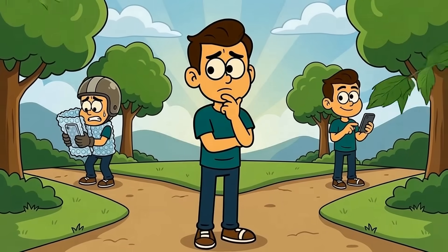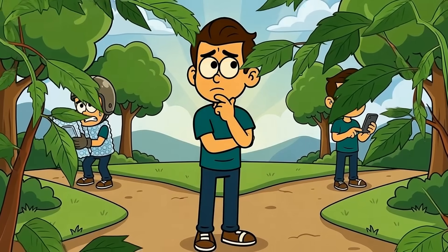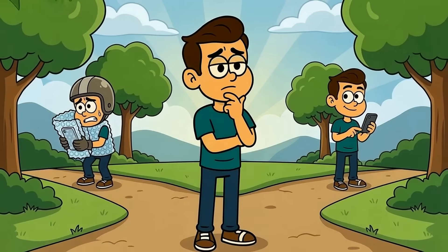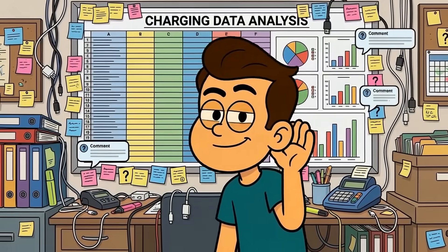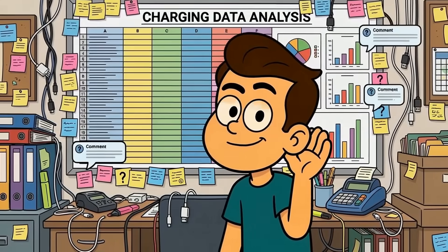So here's the real question: are you going to keep treating your battery like fragile glass that might shatter if you breathe wrong? Or will you trust that modern technology can handle normal use? Drop your answer in the comments — especially if you're one of those people with a spreadsheet tracking charging patterns, because I genuinely need to understand that level of commitment.